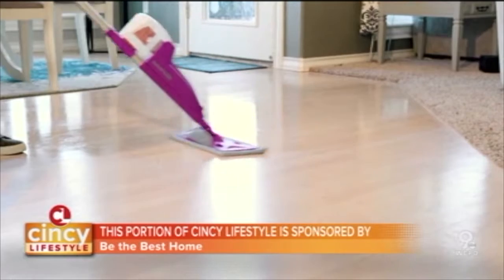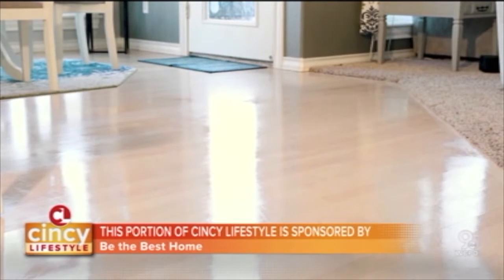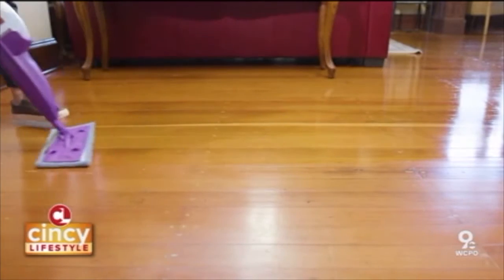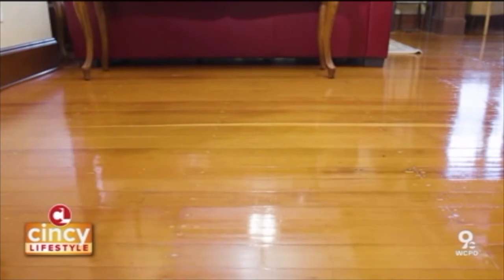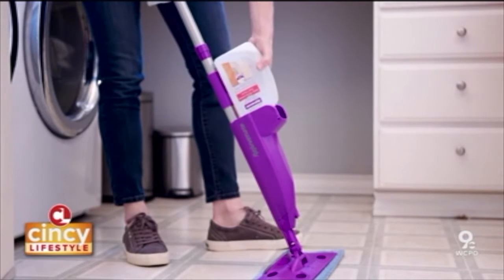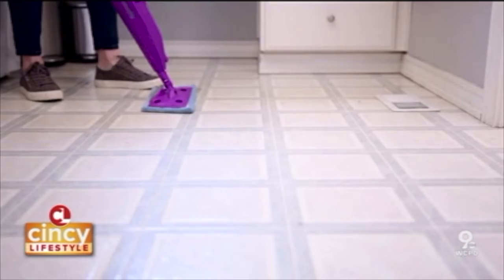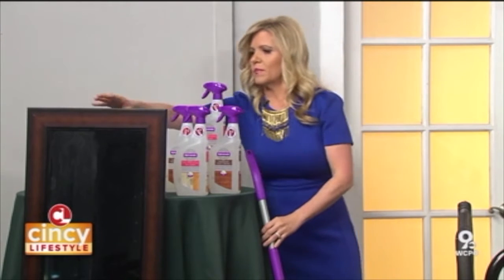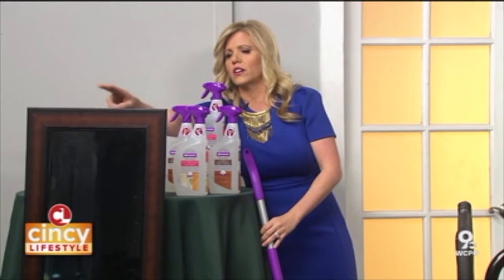tile, laminate, wood. I love that it's strong enough to get the job done but gentle enough to use as an everyday cleaner. They spent years developing this green hybrid technology to maximize the cleaning power and minimize those streaks.